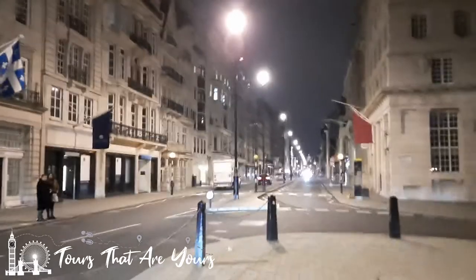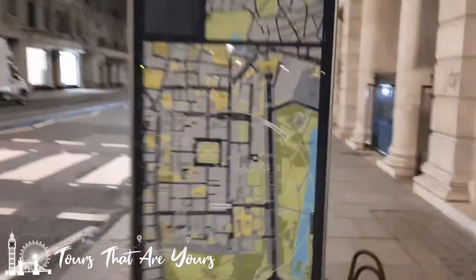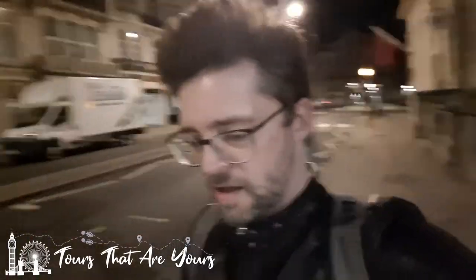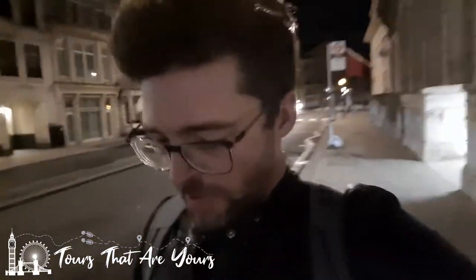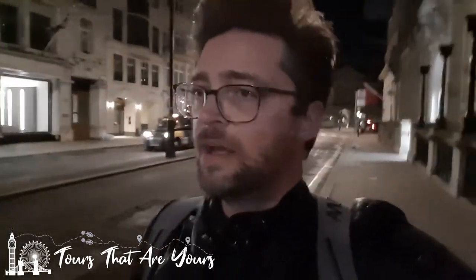We've just walked up the Mall and now we're on this better-lit street — this is Pall Mall, named after a ball game called Pally Mally. The majority of the buildings along here are owned by the Crown, with the exception of one which was gifted to the mistress of Charles II, Nell Gwynn. It's still in her family to this day. He used to frequent Pall Mall quite a lot to come and visit his lovely mistress.